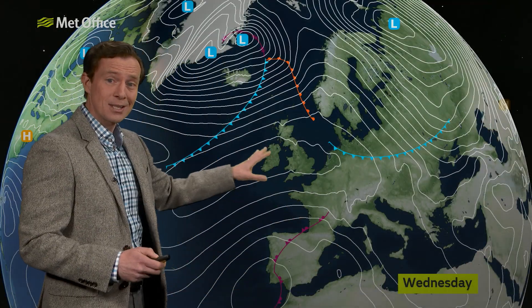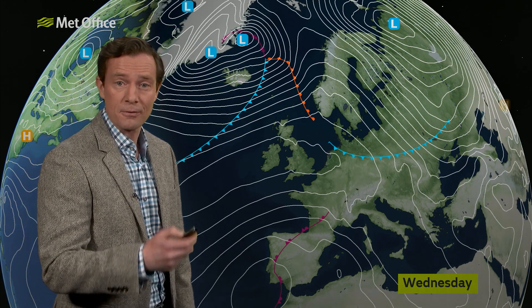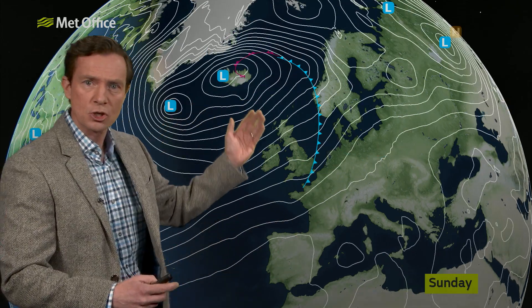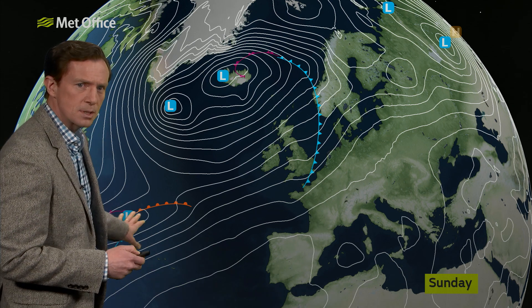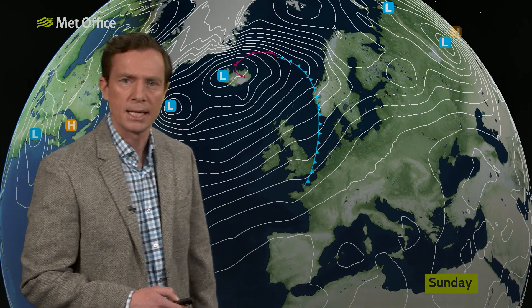This area of high pressure has dominated the UK scene through the weekend and for the first half of this week. But fast forward to Sunday and that high is nowhere to be seen — low pressure now in control. Lots of isobars across the chart, and this weather front will bring a spell of rain from west to east on Sunday. There's also another area of low pressure to the southwest — more on that later.